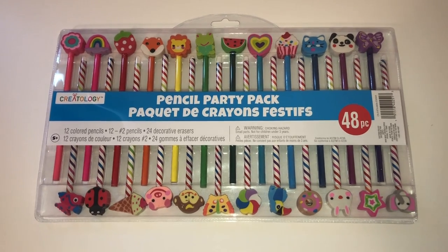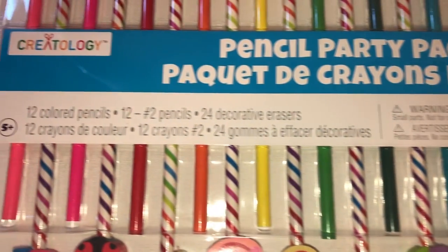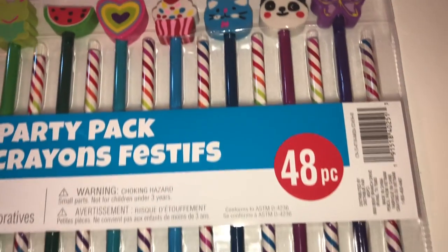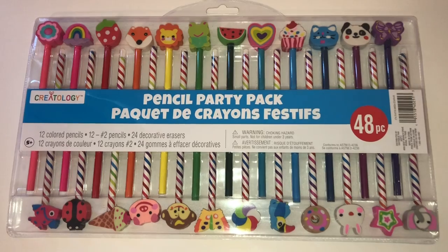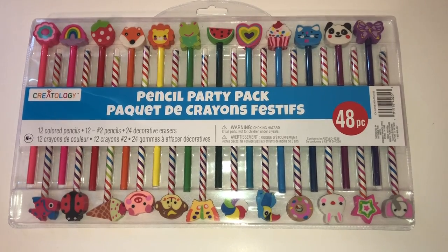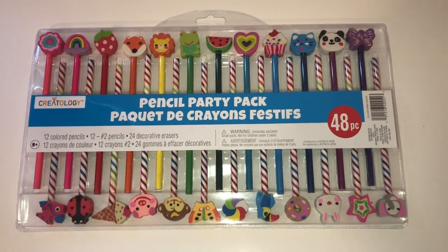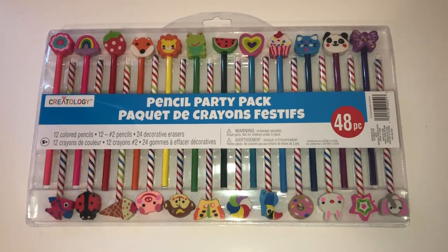And finally, here is the last item that I picked up, and this is the pencil party pack. It includes 48 pieces: 12 colored pencils, 12 number 2 pencils, and 24 decorative erasers. These are super cute, and you can see that all of the styles look different from each other, which makes it even more fun for when your students see these. I like to give them out for birthdays and in the treasure box as incentives. My students love it year after year. These cost $5, which I think is an amazing deal, but if you can get it with a coupon, it's even better. I've always gotten one of these with a coupon, so definitely be on the lookout for that.